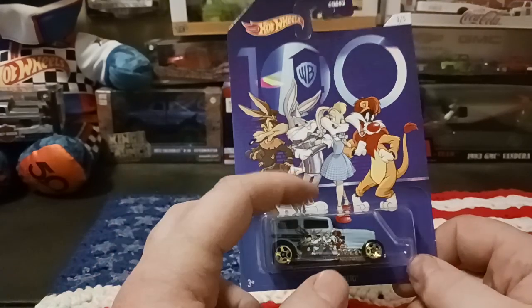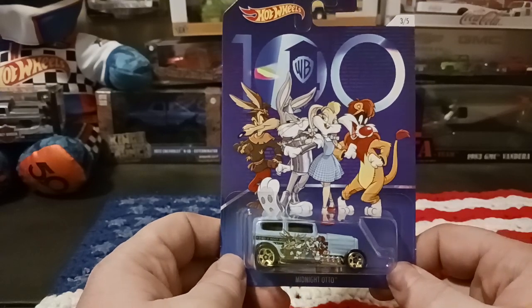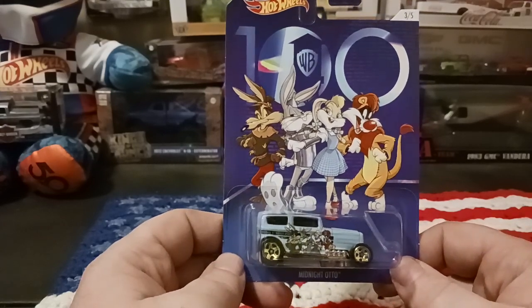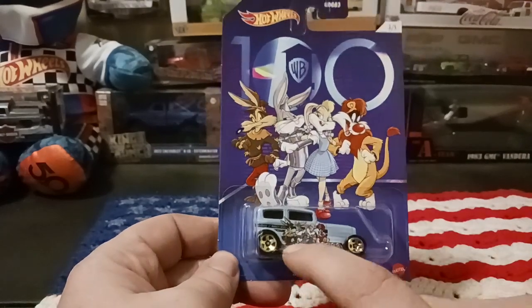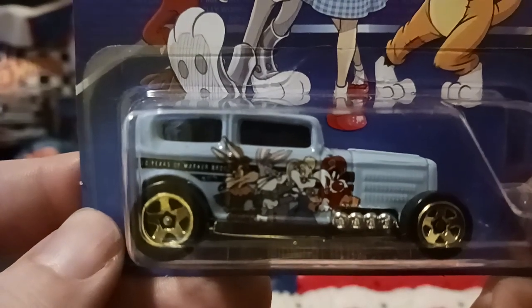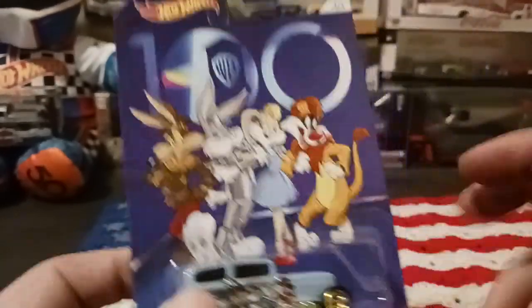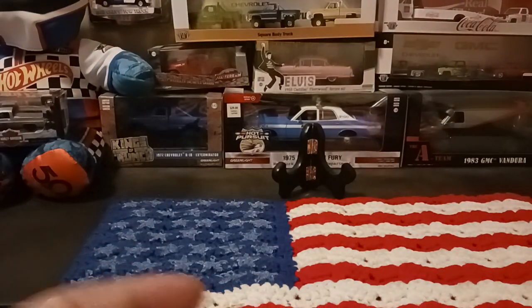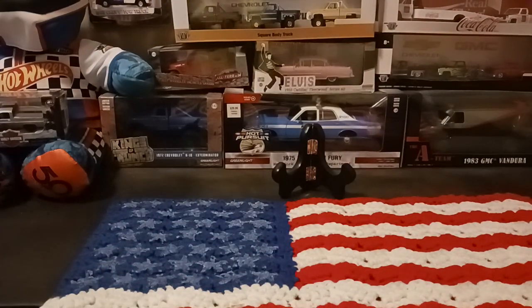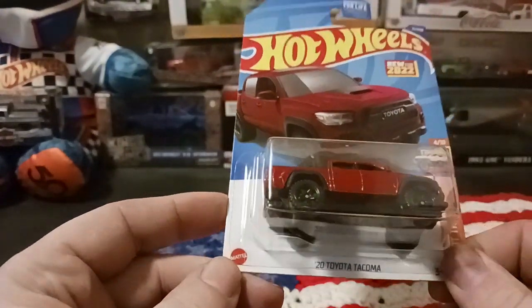You also get Lola Bunny dressed up as Dorothy, which is kind of a cool car. Never really paid attention to it but it's a good one to get close up on. The little card art is really cool, so I figured I'd add this midnight auto to the collection.